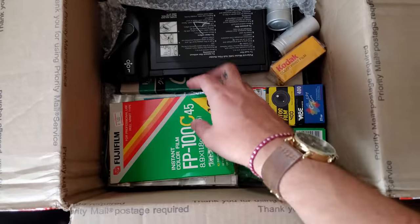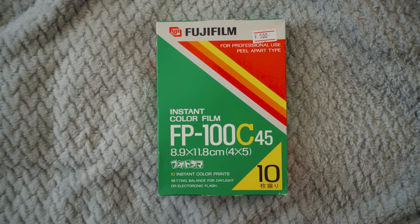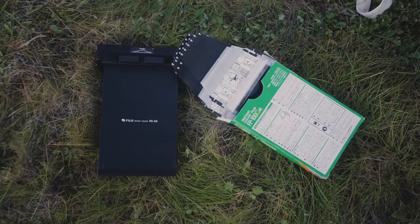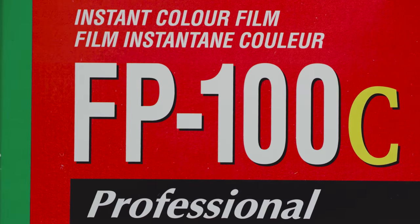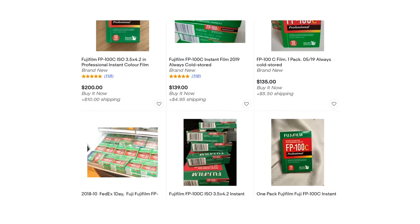In it was some FP100C for 4x5 — the pack film of your dreams that is no longer manufactured by Fuji. Back in the day, FP100C was known as a relatively cheap way to shoot positive instant peel-apart type film. It found a dedicated cult following, so much so that when Fuji discontinued it in 2016, people started hoarding it and prices rose from about ten dollars to over a hundred dollars a pack.